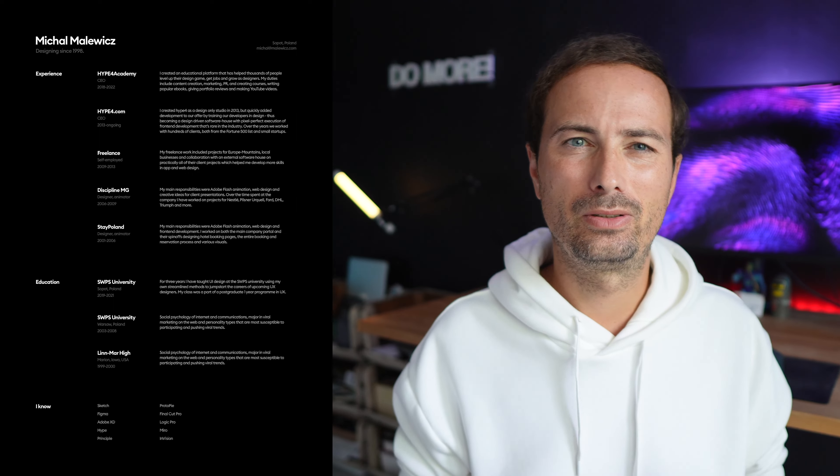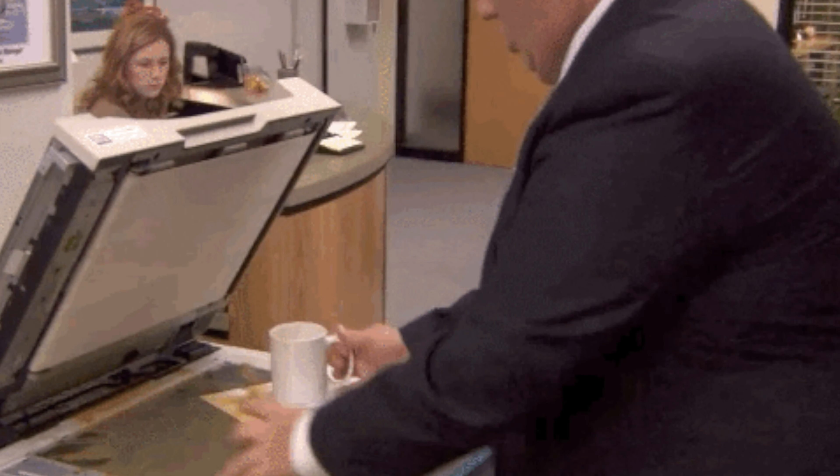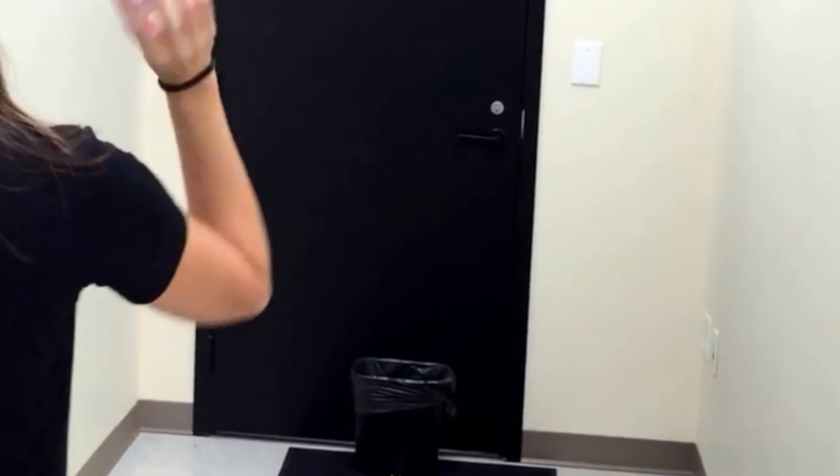You can try to be cool and go inverted with a black background and white text, but think of it this way. Some companies, especially the larger ones, are pretty old school with how they hire people. Chances are that people are going to print your resume. If their printer is a little bit old and not great anymore, a black background can turn out to be an unreadable mess of jumbled lines and contrast issues. If people get that resume and it's not readable, they're going to crumple it and throw it in the basket. So don't let your resume become a basketball.